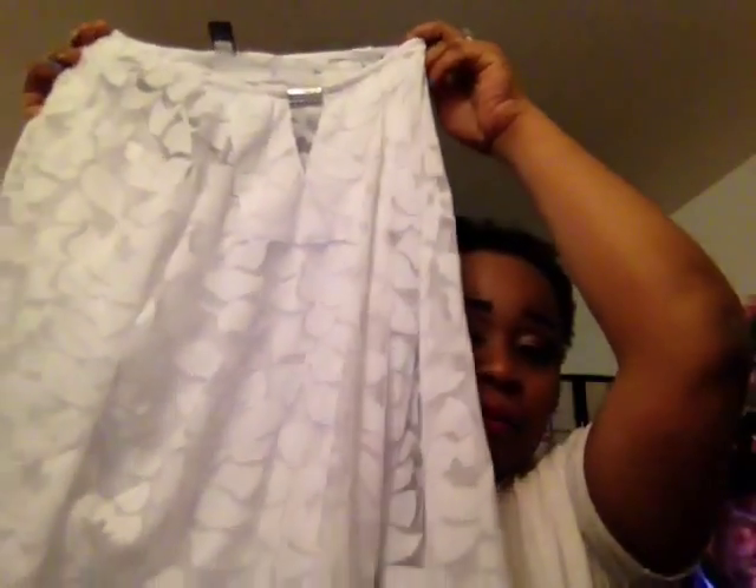Then I picked up this top by Alfani. I love tops like this — I love lace, I love anything with a little bit of detail but not too much. White is always hard to find, so when I saw this I grabbed it. It comes with a tank inside of it, and I just love this little detail right here.